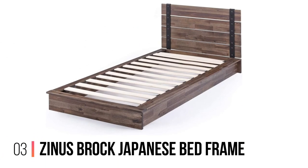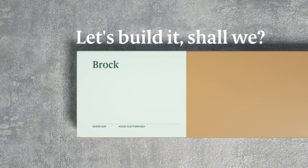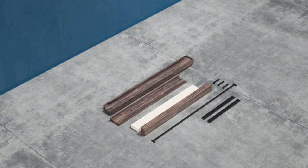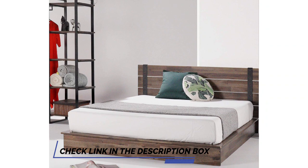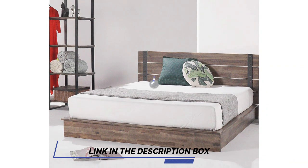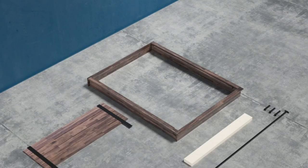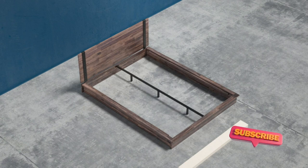Number 3: Zinus Brock Japanese Bed Frame. Having a low-profile bed isn't to everyone's taste, but it feels sturdier. This Japanese bed frame from Zinus is a perfect example. The frame is built from solid acacia wood with metal supports. It's a wood platform bed frame with wood slats to support your mattress. The steel framework shows on the headboard, making this model suitable for boho, farmhouse, or shabby chic room designs.